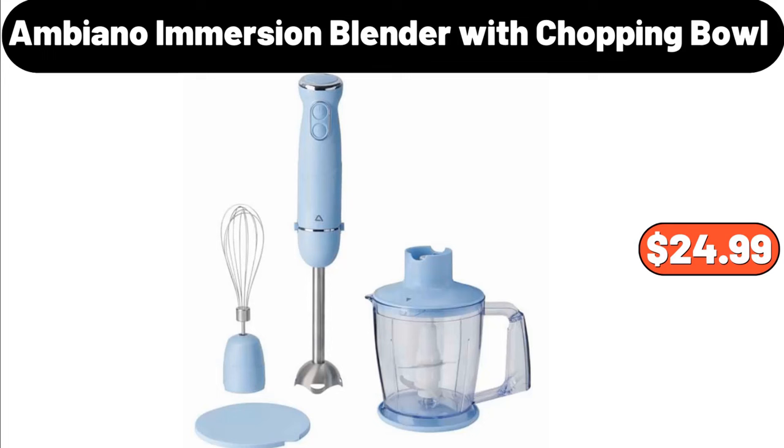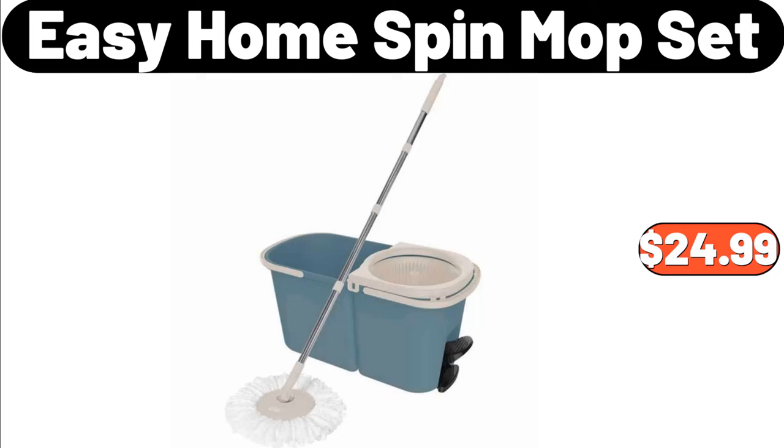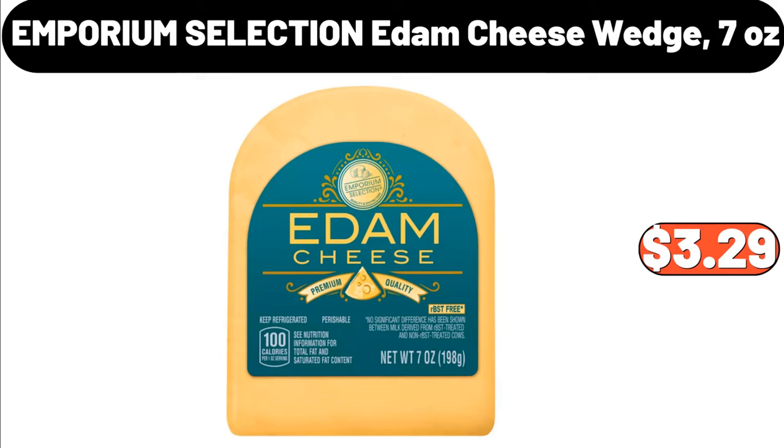Ambiano Immersion Blender with Chopping Bowl, $24.99. Easy Home Spin Mop Set, $24.99. Emporium Selection Edom Cheese Wedge 7 Ounces, $3.29.